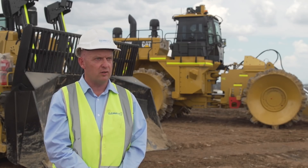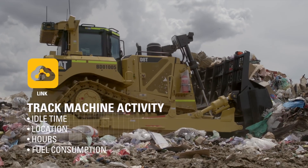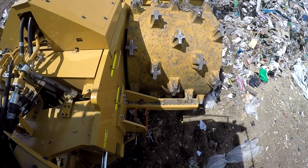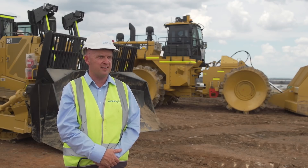The Caterpillar VisionLink is a tool that I use daily, keeping an eye on machines and looking for critical events that may have happened. It also shows idle time — I can see if the machines have been sitting around from a desk in my office, which is a great asset.